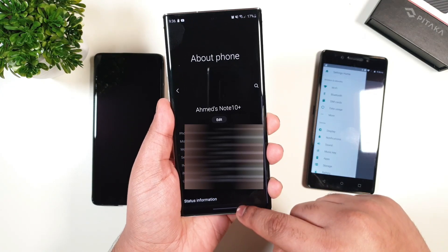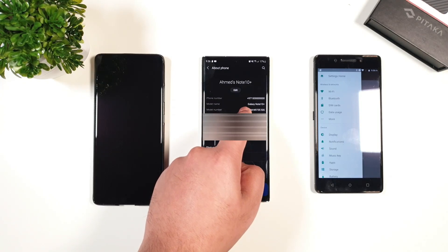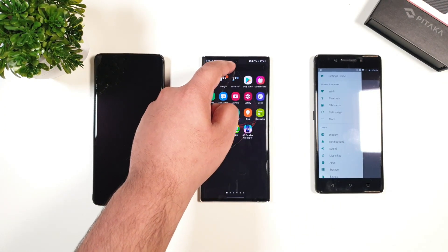You will have to close your settings app and relaunch it for it to get refreshed. As you can see, the number is now showing to what I set using my old device.